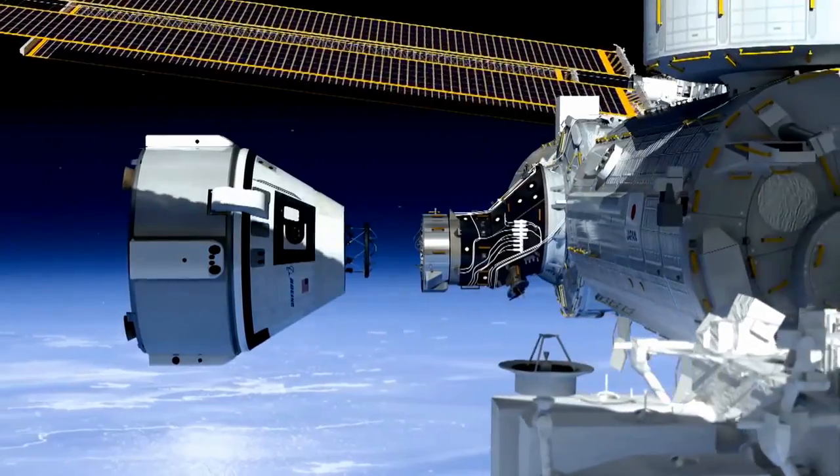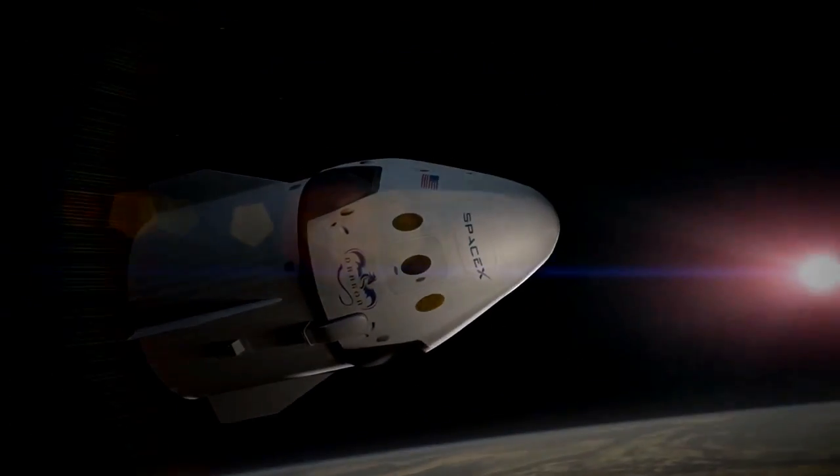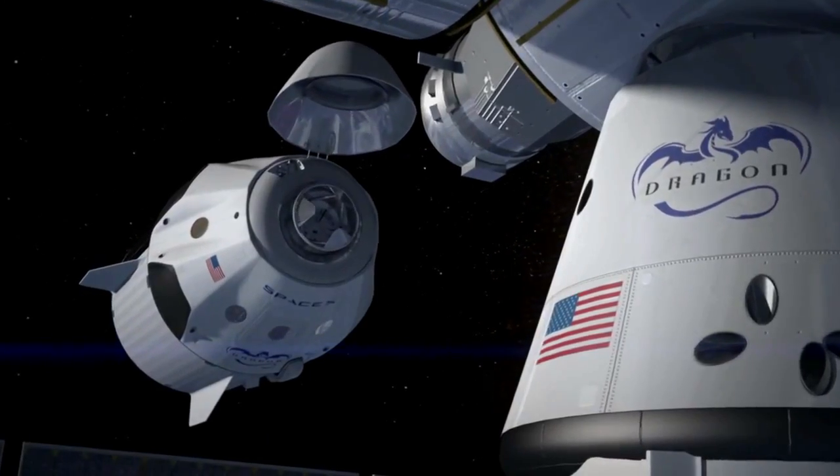As a program, we're very interested in helping to spur this commercial industry. In order to have these vehicles come to station, we need a total of four ports — two for visiting vehicles that bring cargo, and two for our commercial crew vehicles. We needed a couple of adapters put on, so we're going to do that on the front end of PMA2, the pressurized mating adapter, on the front of the station. Then later in the year, we're going to move pressurized mating adapter number three from its current home on node three over to node two, the zenith location. That's where we're going to install these international docking adapters.